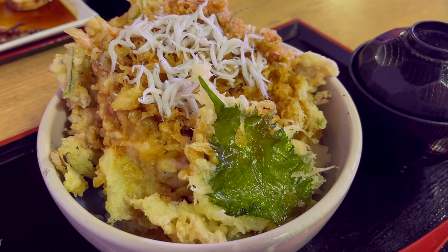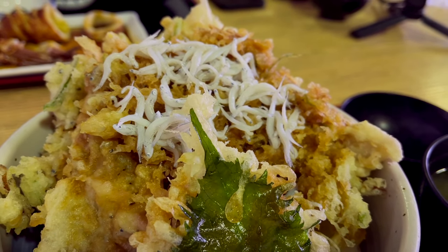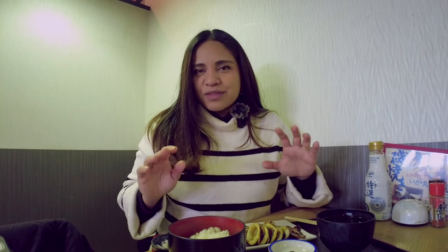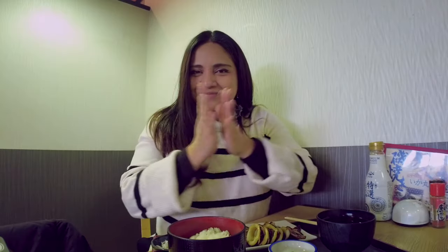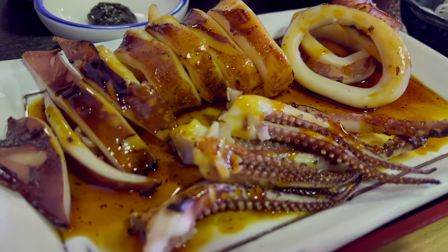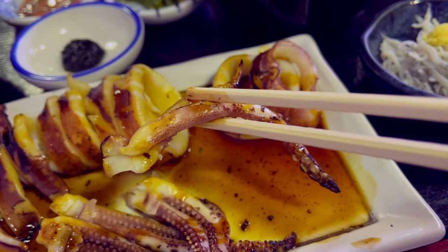I ordered the fried version, a Shirasu Kakiage, topped with two boiled Shirasu. We also ordered something quite famous in this area: Ikayaki, which is grilled squid. I'll save the best for last and try the Ikayaki first. I guess it's seasoned in soy sauce. Oh wow — sometimes squid can be a little bit tough, but this is very soft and very flavorful. The soy sauce is a little bit sweet, not too sweet, just right. Perfect sauce for this squid. Absolutely delicious — I can taste a little bit of the charcoal in the tentacles, which are a little crispier than the squid ring. Highly recommend.